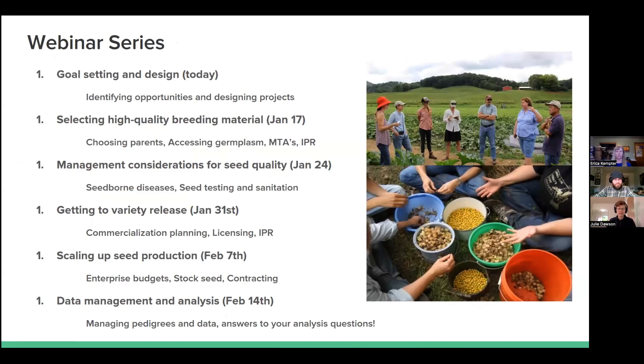The webinar series starts today with the basics of how do you get a project going — have you decided you want to develop a new variety, and what are the things you need to think about? We'll continue on with different topics: selecting the varieties you want to start with as parents, through management, what happens when you get to a variety release and want to commercialize, some logistics of seed production, and then finally how to manage data and do analysis to decide which varieties are doing well.